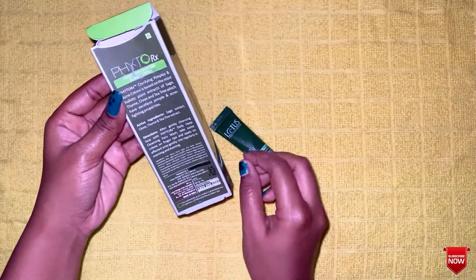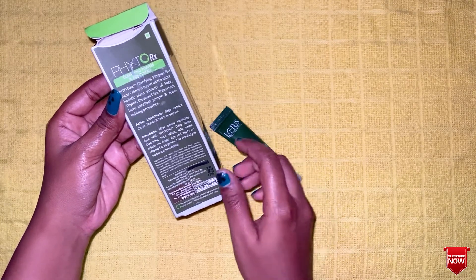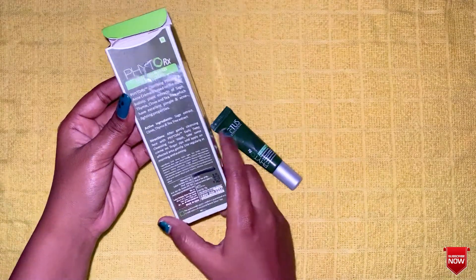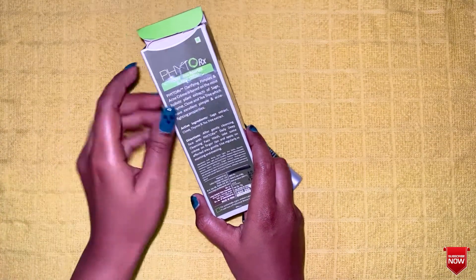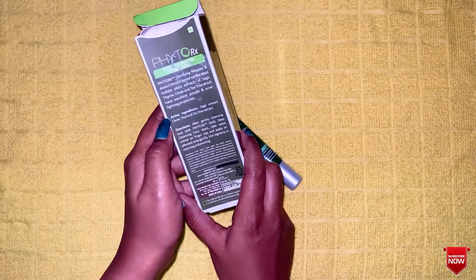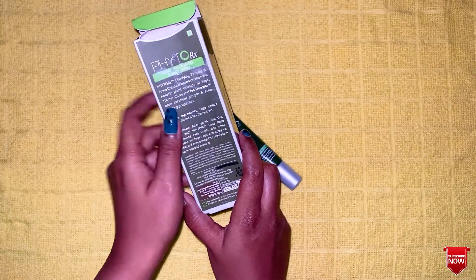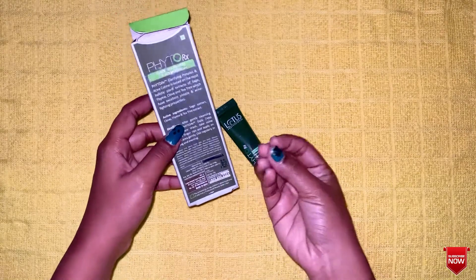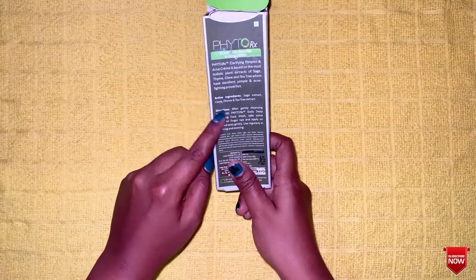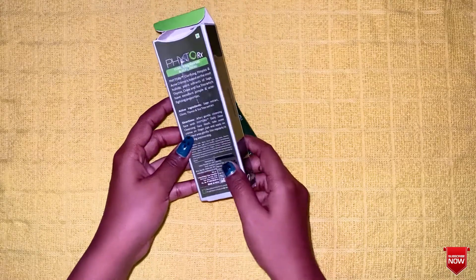Here are the most important ingredients: sage extract, cloves, thyme, and tea tree extract. All of these are especially good for pimples — natural ingredients like cloves, thyme, and tea tree are the most important ingredients that fight pimples.